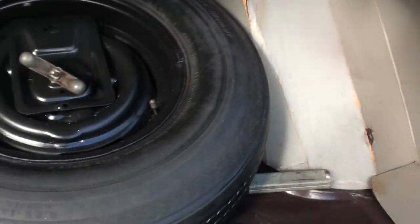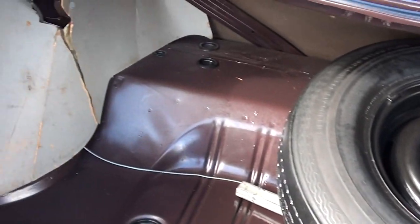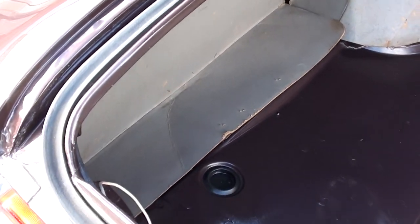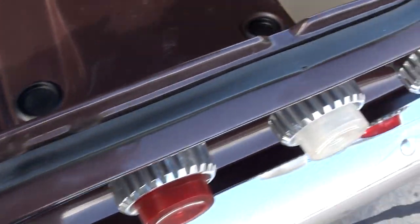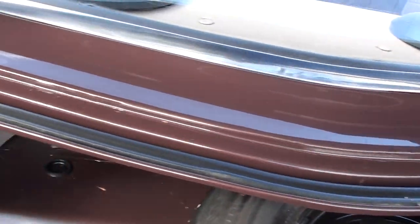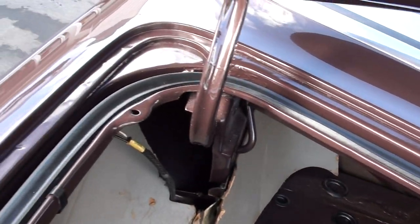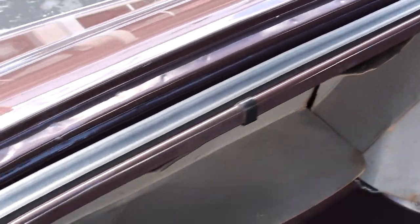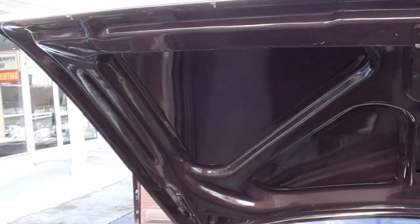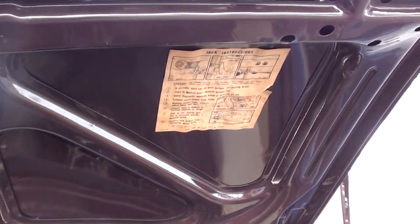Look at this car, man. Just pretty. That cardboard — that's the way they came. Factory jack with spare. The original owner's manuals are in there. I think this car is all original body panels, too. Here's your original jack instructions.